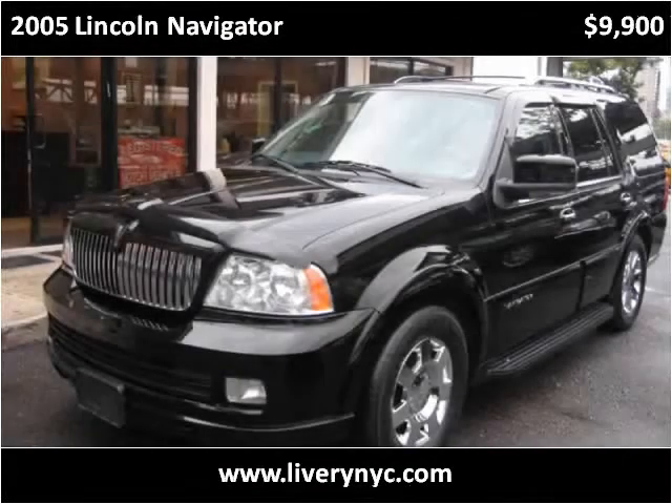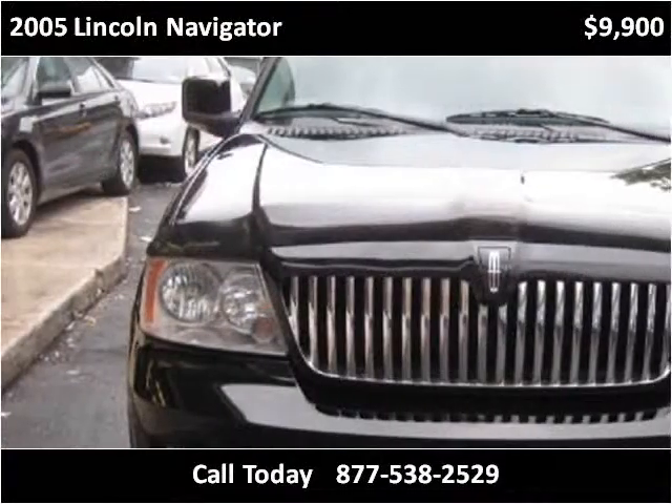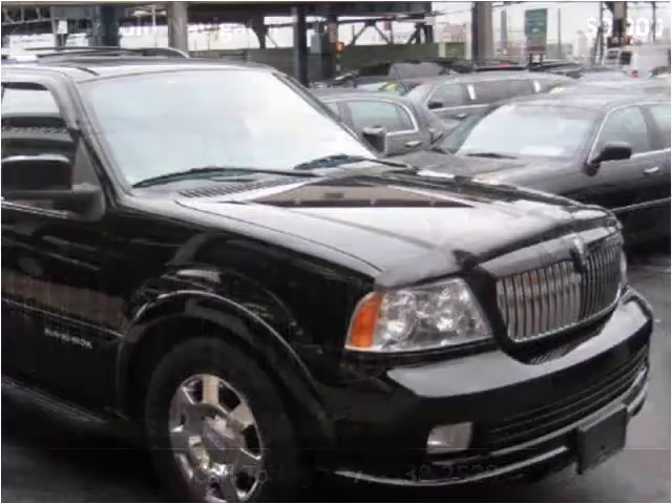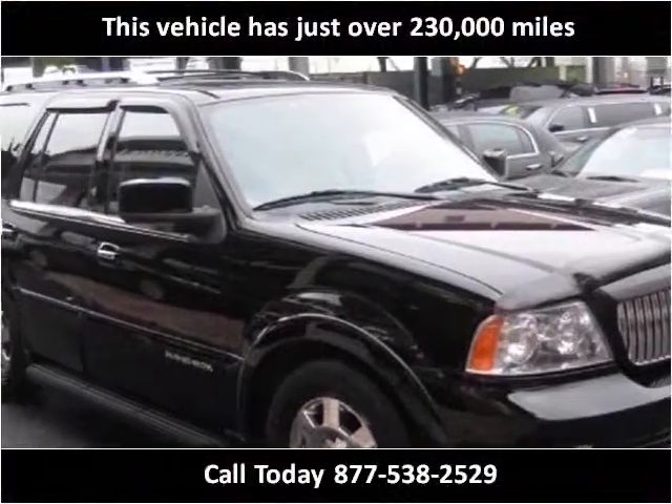This 2005 Lincoln Navigator is available from Tower Auto Mall. This vehicle has just over 230,000 miles.